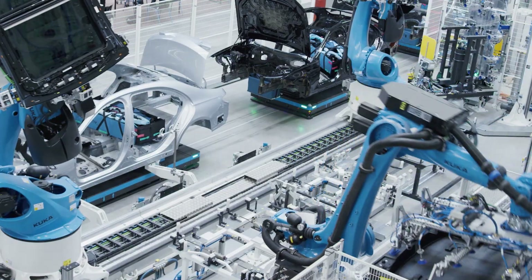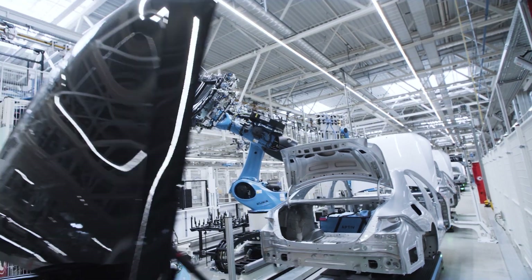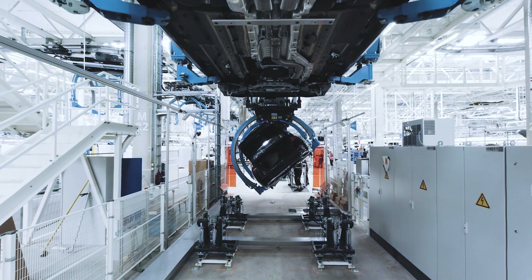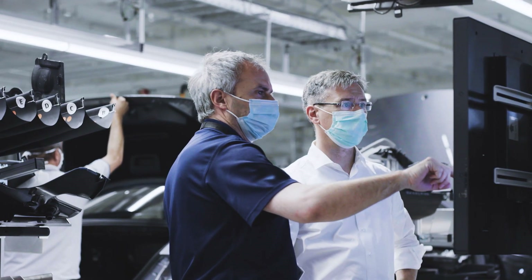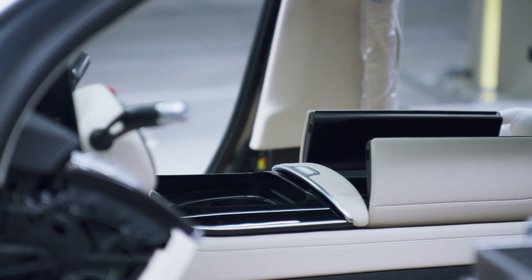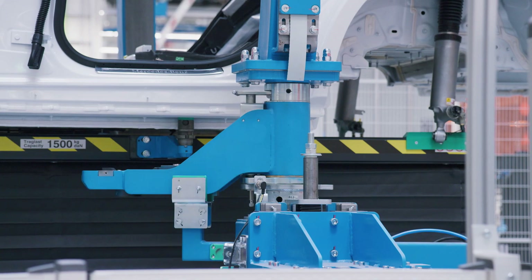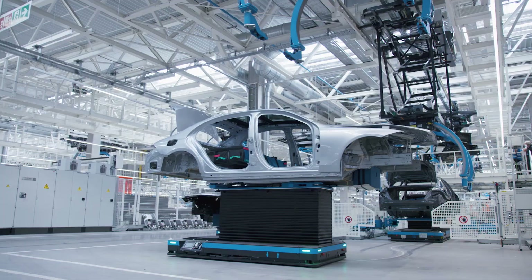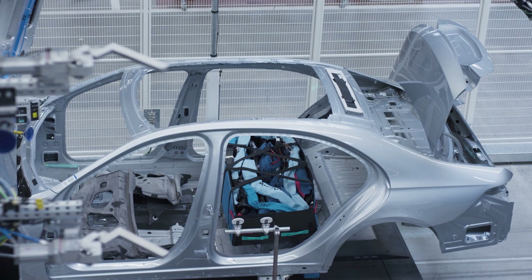The two tech lines bring together all the complex plant technologies. They serve to avoid fixed points in the assembly process. Flexibility improves. When new models are added, conversion work is easy to carry out in the other areas of the assembly hall. In the tech lines, the traditional production line is replaced by driverless transport systems, allowing a switch from continuous to cycled operation.